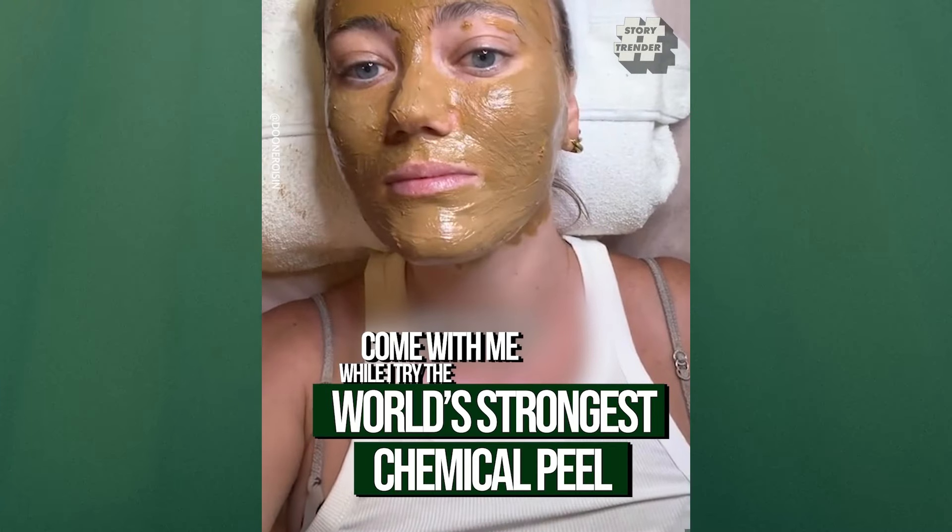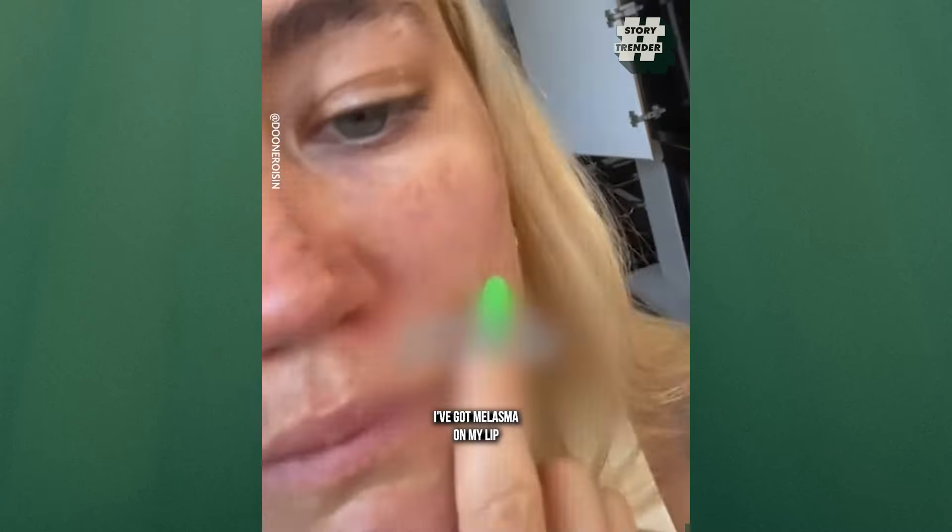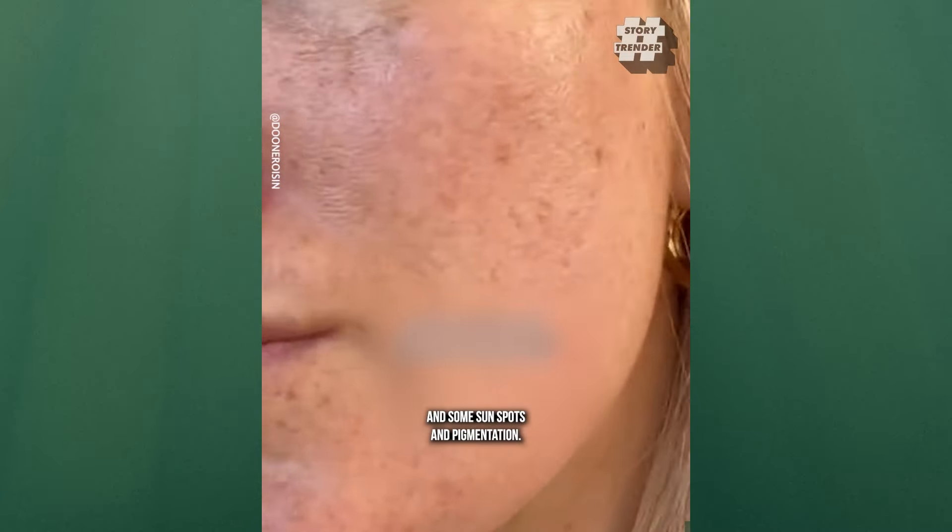Come with me while I try the world's strongest chemical peel to remove my freckles. This is my skin before. As you can see, I've got melasma on my lip and some sunspots and pigmentation.